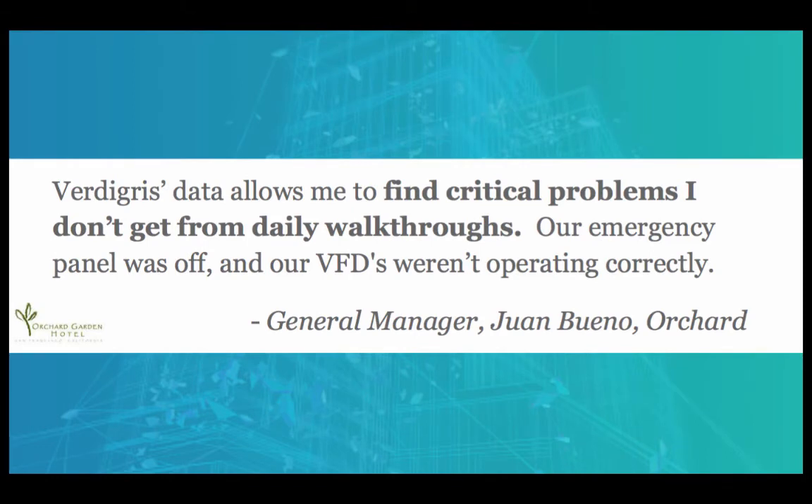This is what we hope to provide for our customers. The general manager of the Orchard Hotel in San Francisco has said that Vertigris data allows him to find critical problems that he doesn't get from his daily walkthroughs. One example was an emergency panel and some VFDs that weren't operating correctly. The core value is finding those critical problems not visible on a daily walkthrough and being preemptive about equipment failure and excessive energy consumption.